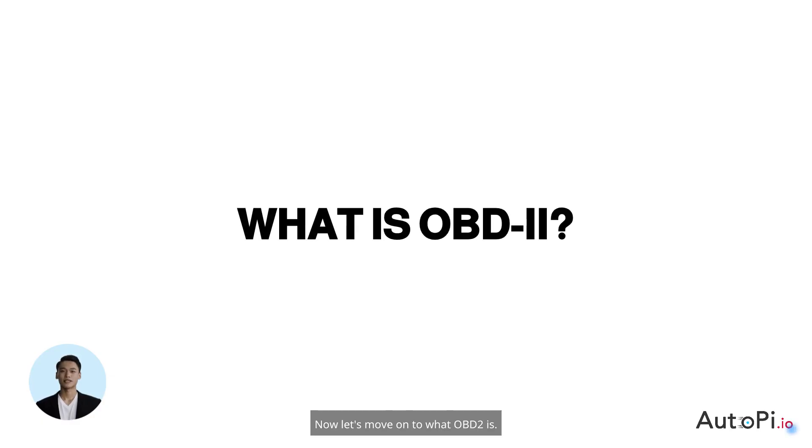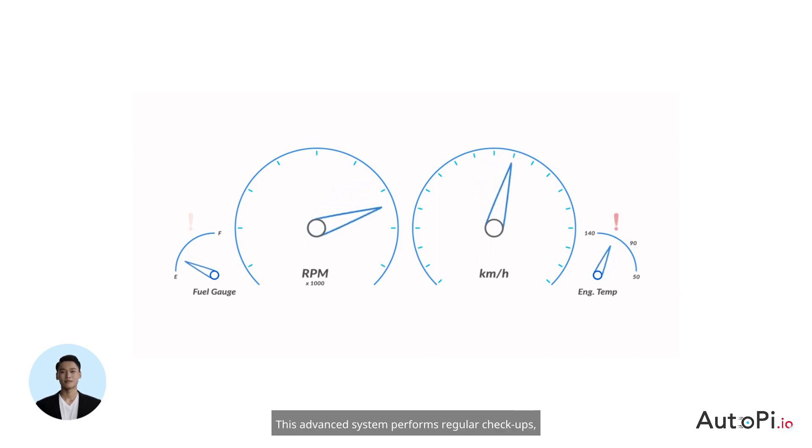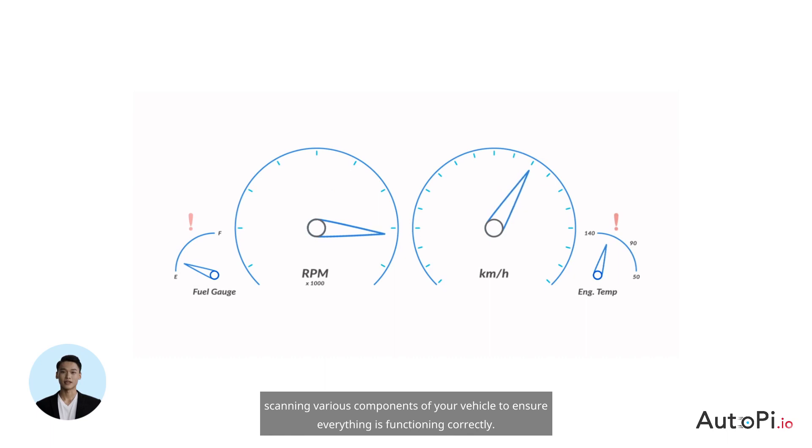Now let's move on to what OBD2 is. The OBD2 is like your car's personal physician, constantly monitoring its health. This advanced system performs regular checkups, scanning various components of your vehicle to ensure everything is functioning correctly.